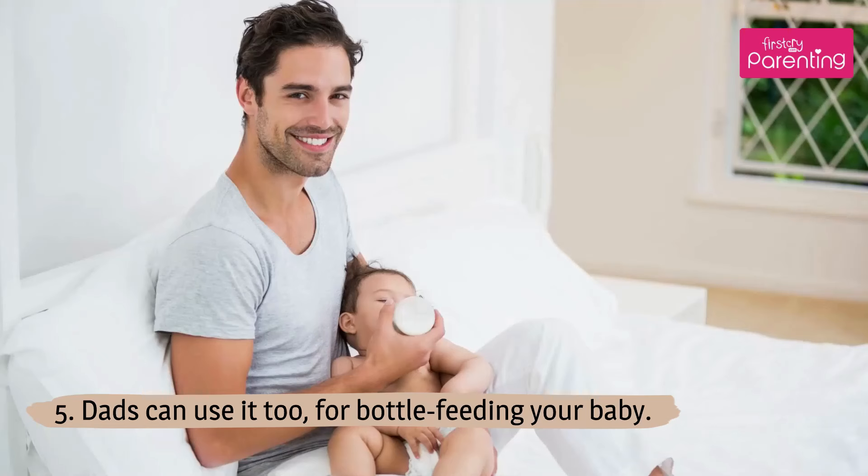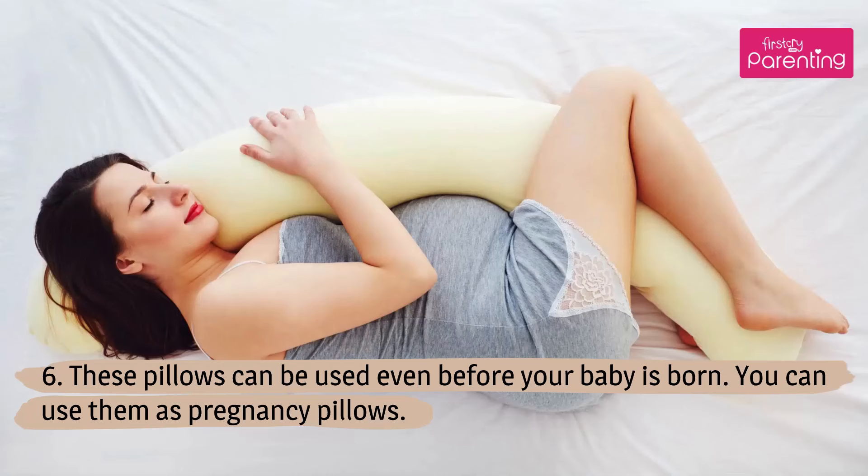Dads can use it too for bottle feeding your baby. These pillows can also be used even before your baby is born — you can use them as pregnancy pillows.